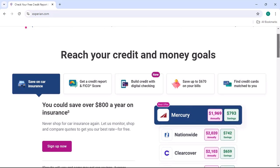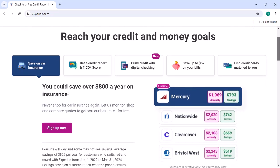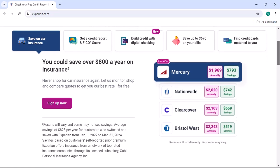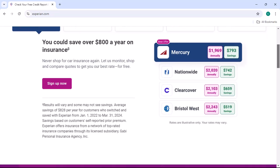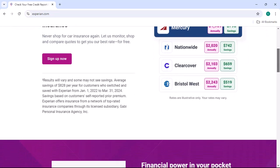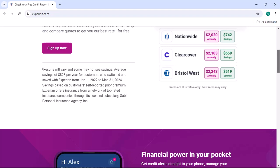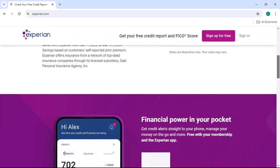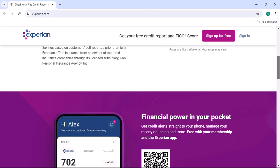Method 3: Credit Monitoring Companies. While Experian Premium is a great option, it's not the only credit monitoring service out there. There are many other companies that offer similar services, and some of them may be offering free trials or introductory offers. If you're willing to shop around, you might be able to find a free credit monitoring service that meets your needs.